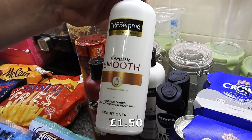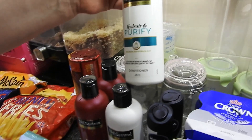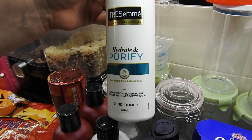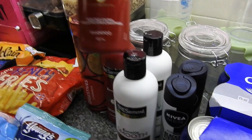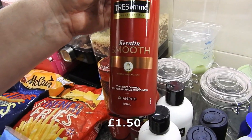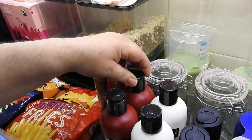I've got a Tresemmé Keratin Smooth conditioner, a hydrate and purify conditioner with hyaluronic acid, and two Tresemmé Keratin Smooth shampoos.